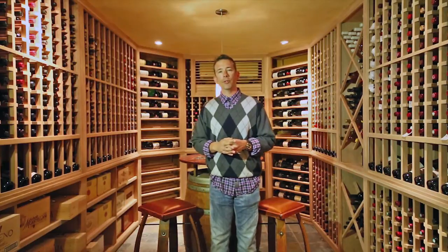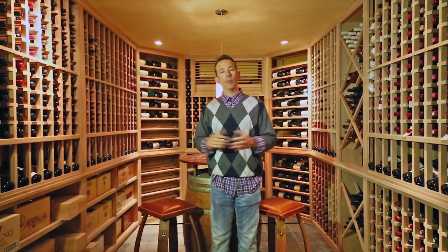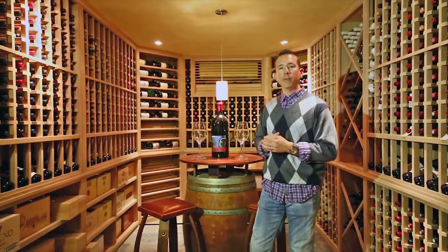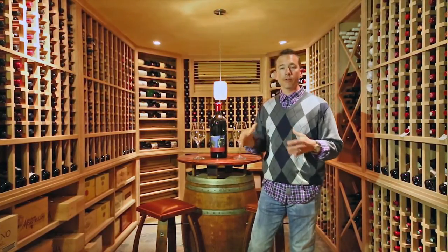Our latest project, which is located in Princeton, New Jersey, was a complete build-out — framing, sheetrock, tile, the whole nine yards. As you can see behind me, there's an ultra-quiet ductless split installed in this room.